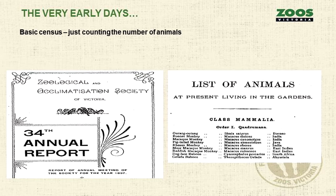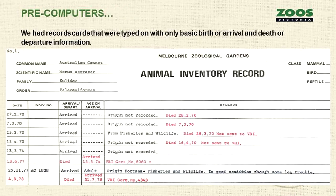In the early days — Melbourne Zoo is now about 156 years old. We were known as the Acclimatisation Society, and in the early days, this is from 1897, we basically just had a list of what animals we had and maybe some numbers of amounts next to them. So very little data.